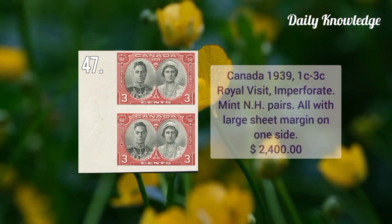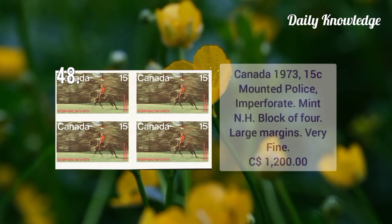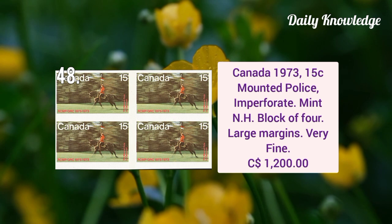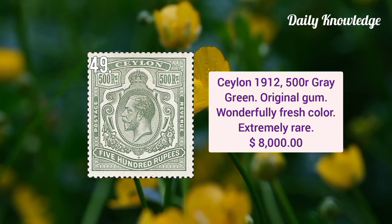Canada 1939 one cent to three cent royal visit imperforate mint never hinged pairs, all with large sheet margins on one side. Canada 1973 15 cent mounted police imperforate mint never hinged block of four with large margins and very fine appearance. Ceylon 1912 500 rupees gray green, original gum and wonderfully fresh color, extremely fine.